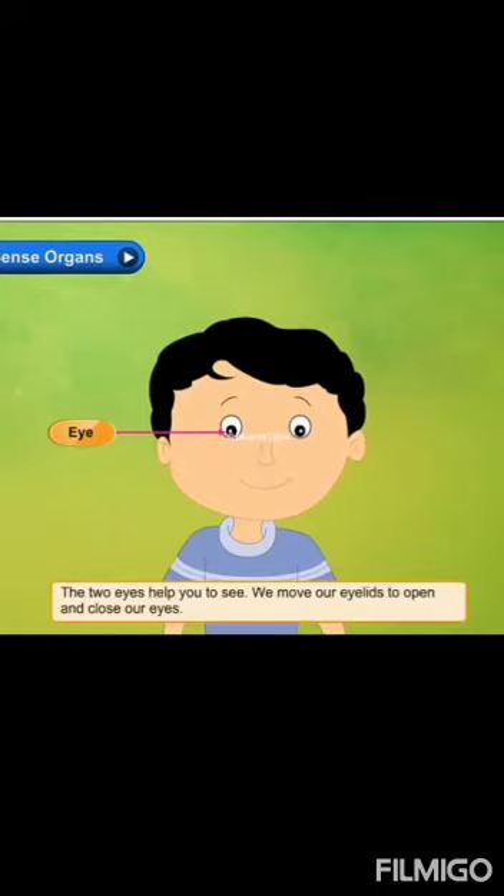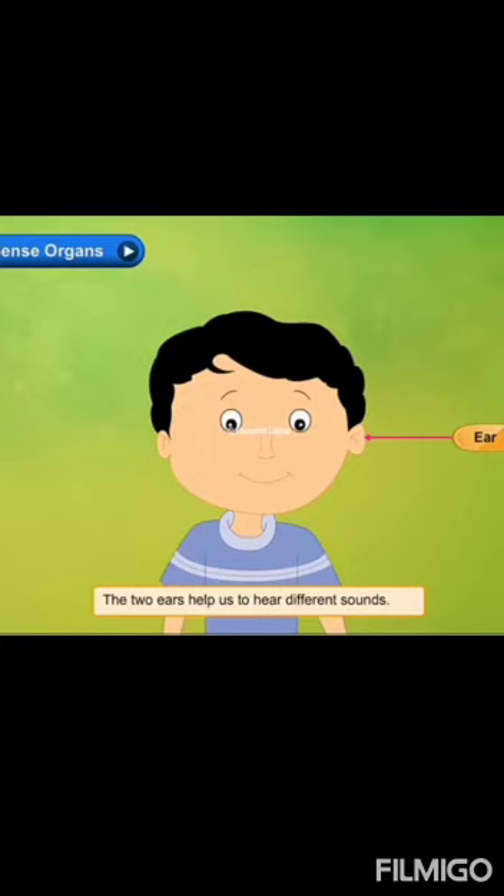The two eyes help us to see. We move our eyelids to open and close our eyes. The two ears help us to hear different sounds.